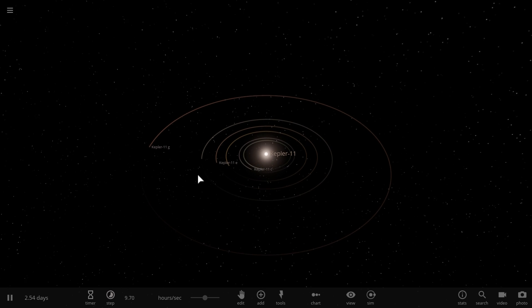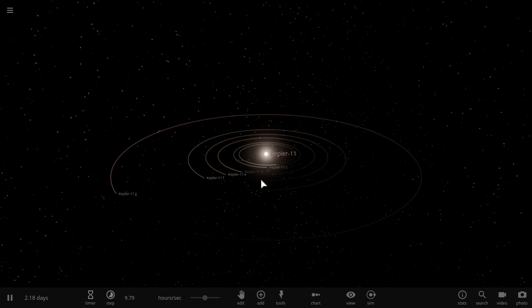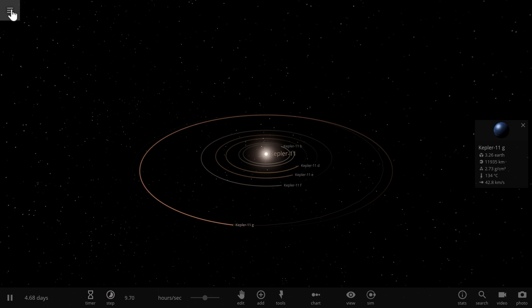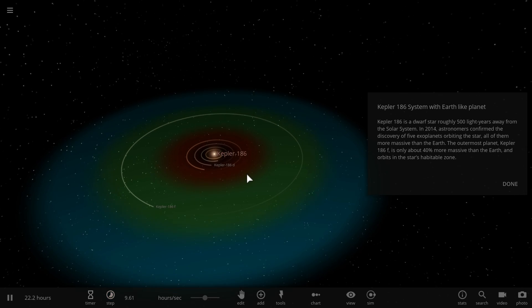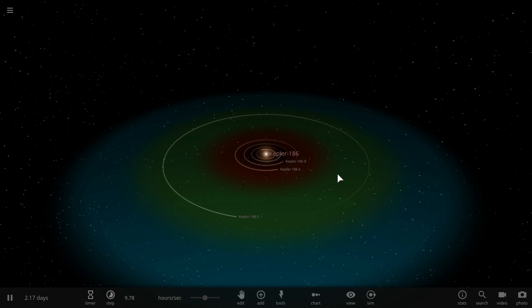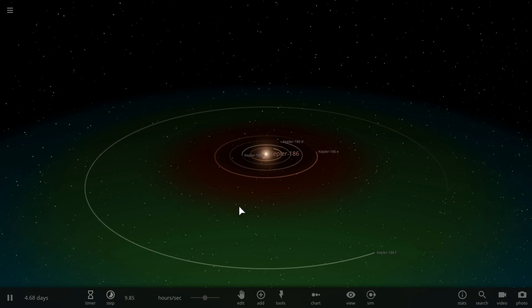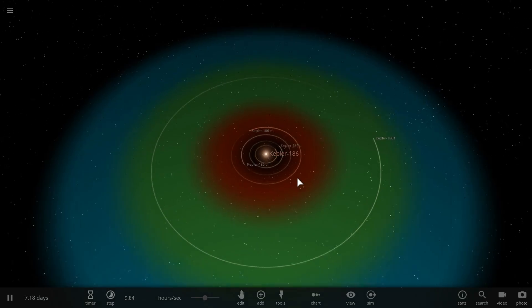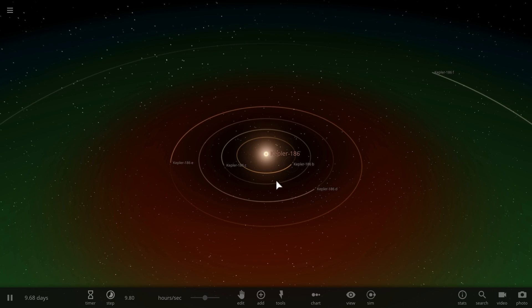Here is Kepler 11 with its unusual but somewhat similar planets, discovered in 2011 at a distance of about 1700 light years. As you can see there's quite a lot of planets here. And here is another Kepler system, Kepler 186, discovered in 2014. We've actually been able to find quite a lot of these systems with quite a lot of planets. But here is what makes this study very interesting — apparently a lot of these systems have very different planetary positions and planets themselves compared to our own solar system.